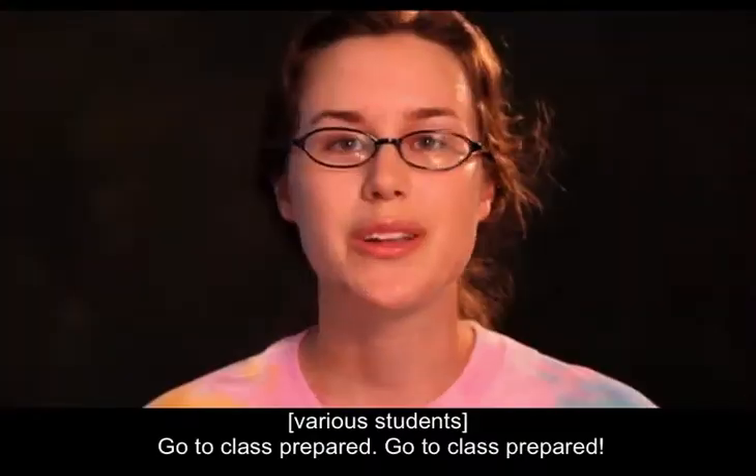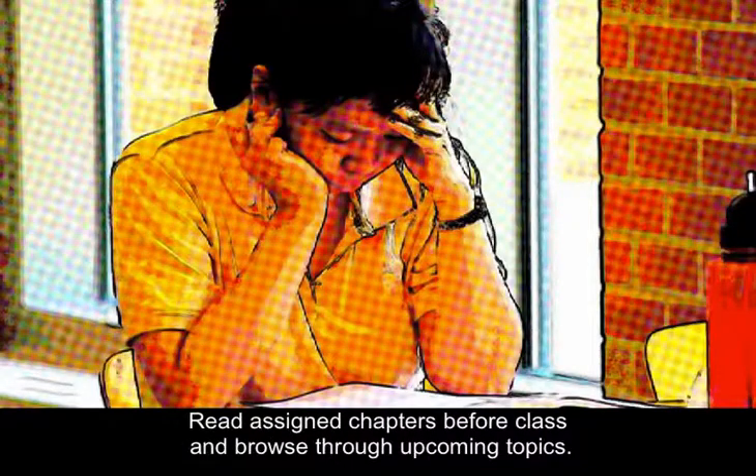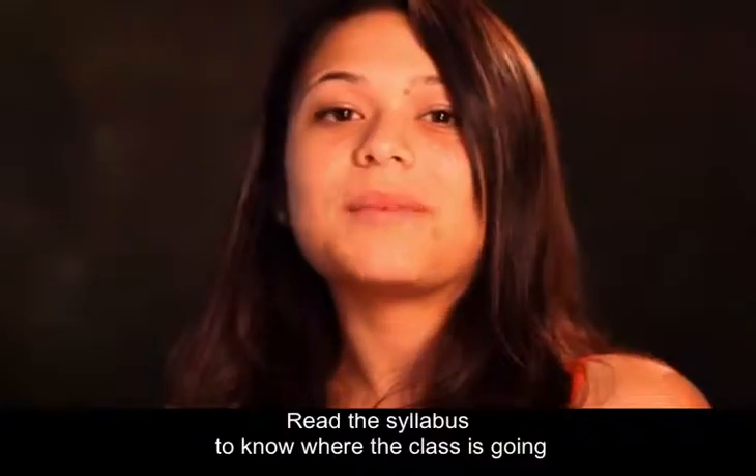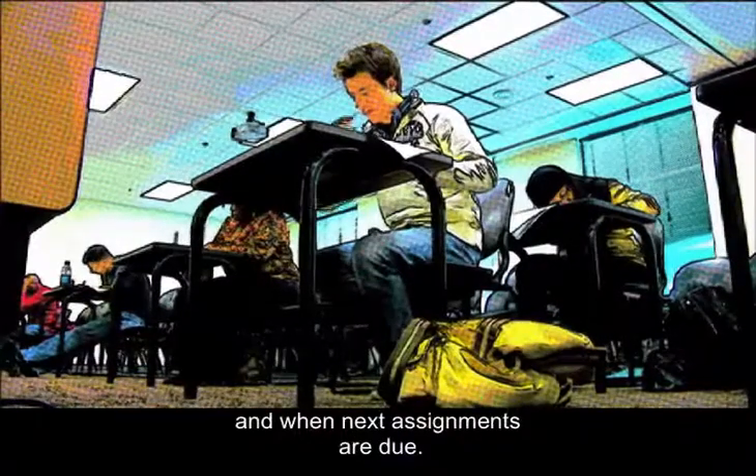Go to class prepared. Read chapters before class and browse through upcoming topics. Read the syllabus, know where the class is going, and when next assignments are due.